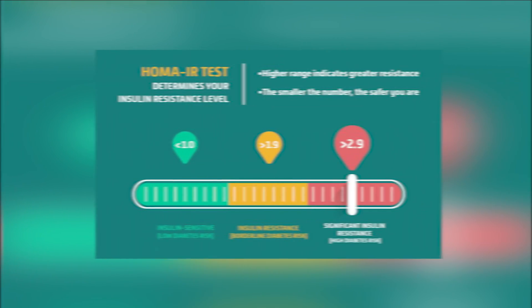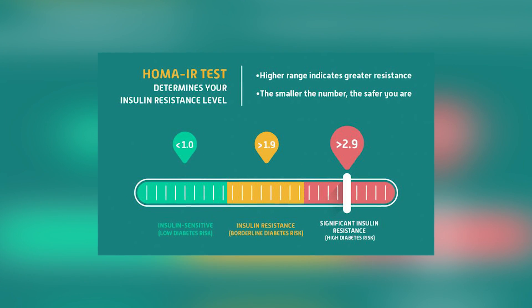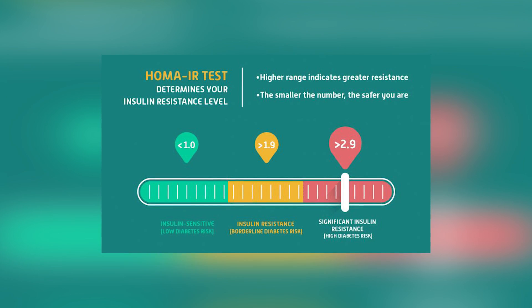Dr. Ben Bikman, who is a lead researcher in the field of insulin resistance, calls this the poor man's method for testing for insulin resistance. If you want to know 100% how insulin resistant or insulin sensitive you are, you need to have your fasting insulin tested. The test you want is a HOMA-IR test, which is the gold standard for insulin resistance. This tests your fasting insulin and your fasting blood sugar, telling you how much insulin your body needs to keep your fasting blood sugar within a healthy range. You can have a normal fasting blood sugar, but if your insulin is really high, that shows it's taking a lot of insulin to keep your blood sugar in check — which signifies insulin resistance.